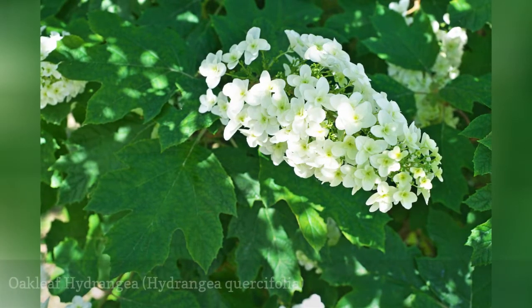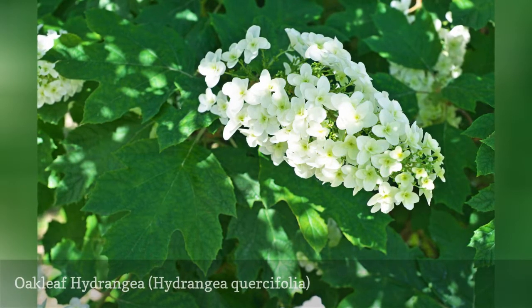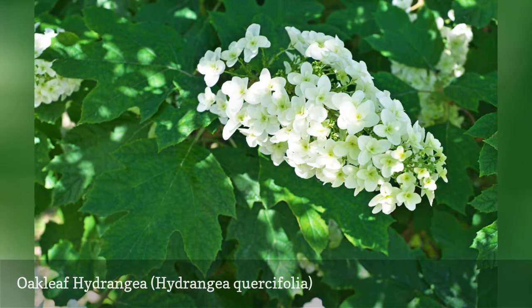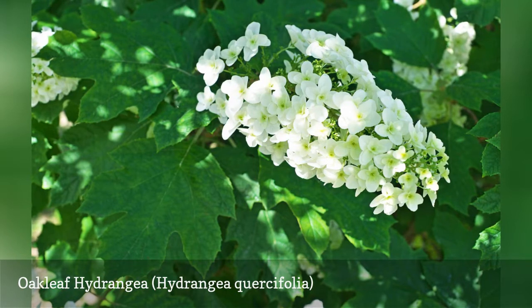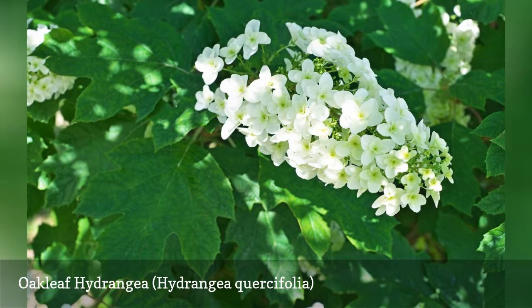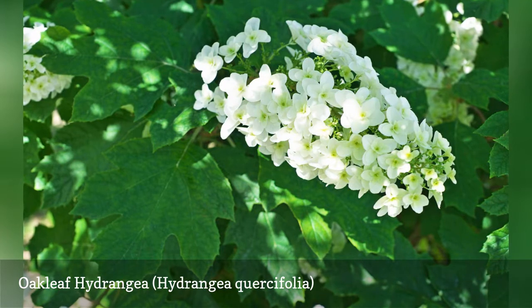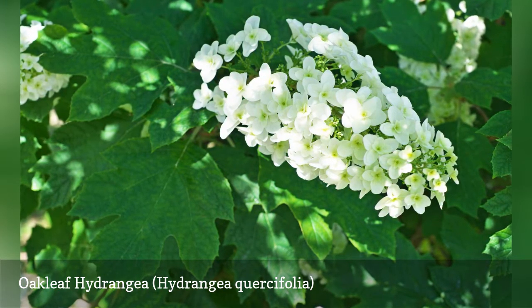Oakleaf hydrangea is a bush that boasts multi-season interest. While its flowers bloom in the summer, oakleaf hydrangea really comes into its own in autumn, when its leaves turn beautiful colors. For good measure, its peeling bark adds winter interest to the yard. Hydrangea shrubs in general — there are many kinds — come in handy for those trying to bridge color gaps in the late summer landscape. Where soil is not sufficiently acidic, you can amend with peat moss or feed with an acid-enhanced fertilizer.